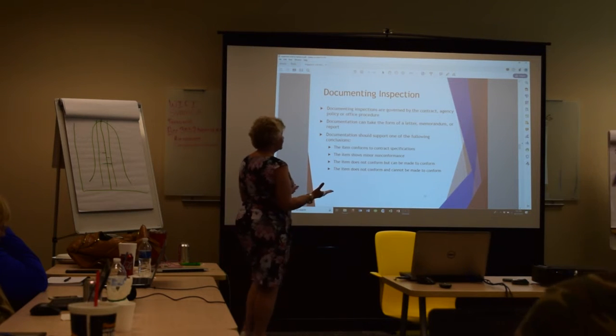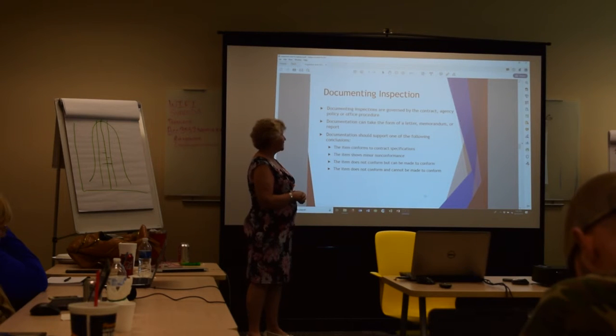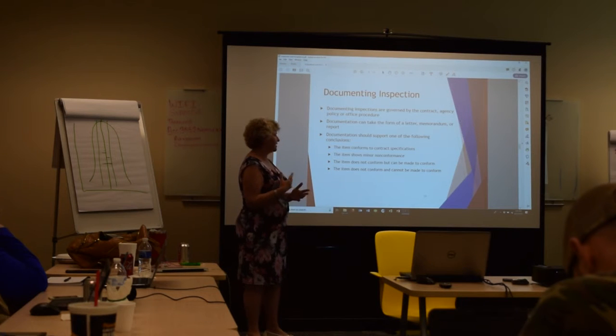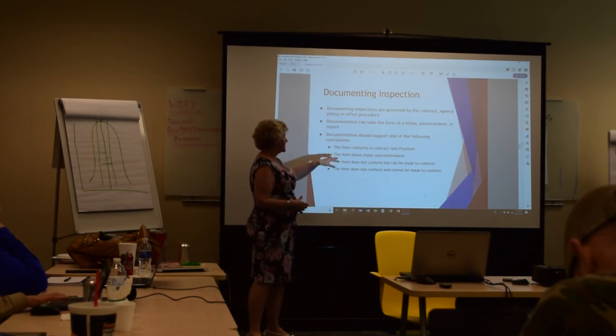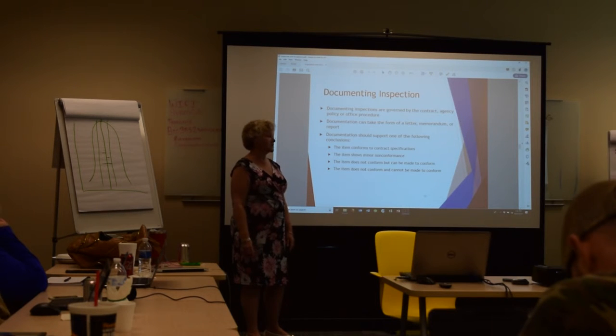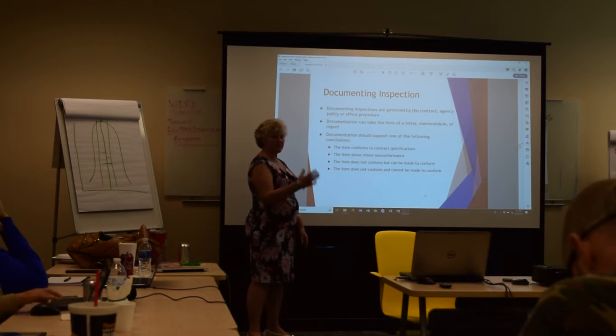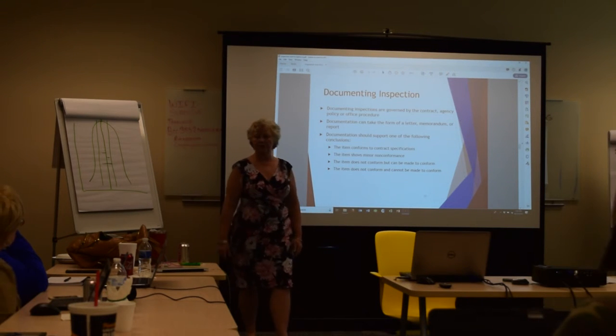The government documents inspections through an official procedure for how inspection reports look, and they must communicate the results to you. You'll receive a letter, memo, or report stating one of four outcomes: the item conforms to contract specifications; there is minor non-conformance; it does not conform but can be made to conform; or it does not conform and there's no way to get it there. The answer drives how much rework you must do.